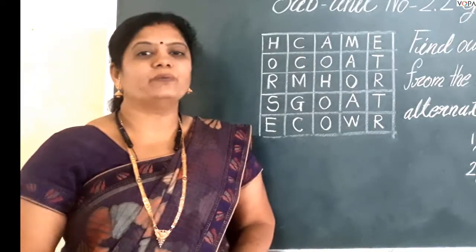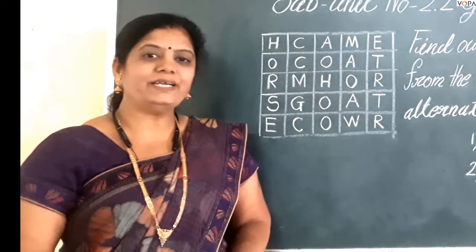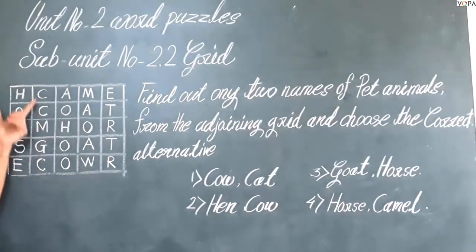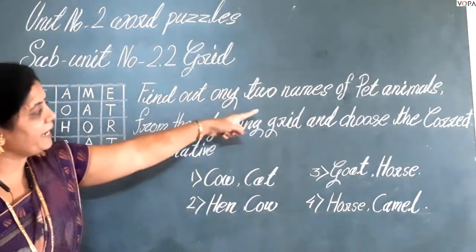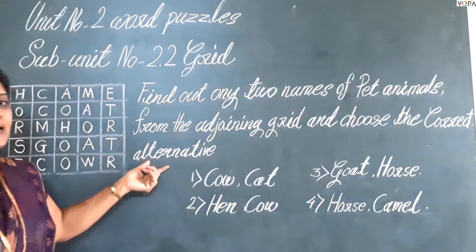Number 2, word puzzles, subject number 2.2, grid. This is a very simple and interesting question based on word puzzles. Now look here, this is the grid. In this grid there are a title column and title row. In this grid there are given the names of pet animals. The question is: find out any two names of pet animals from the adjoining grid and choose the correct alternative.